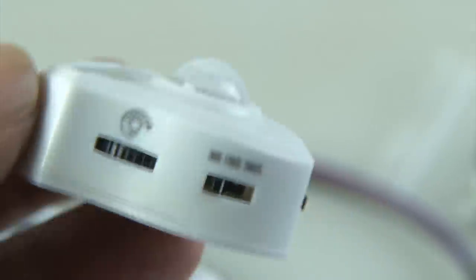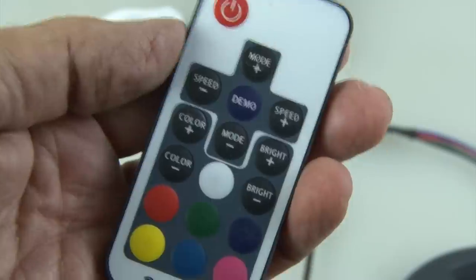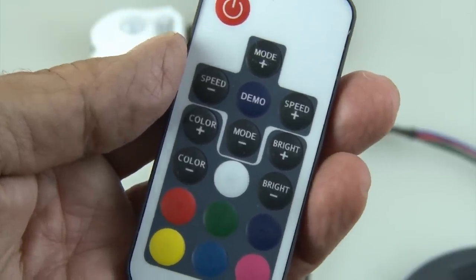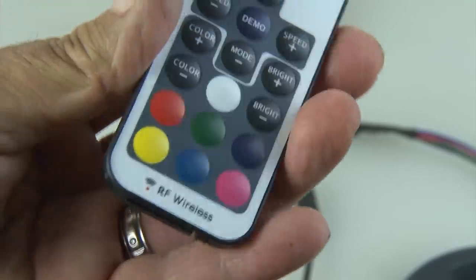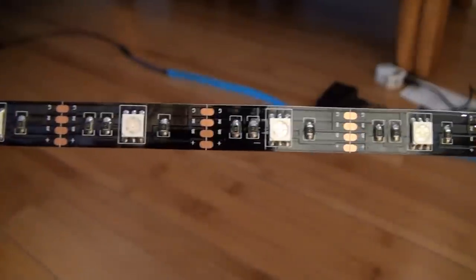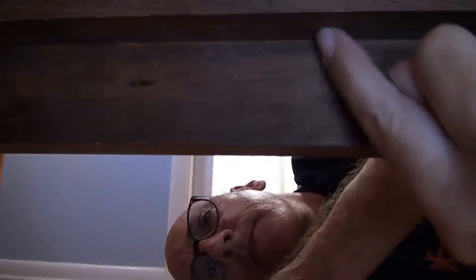The motion sensors have a brightness control, a delay timer with three different settings, and a day or night setting. The remote control looks to be full function with brightness, color, speed, and some basic color presets. Let's pull out the activation strip and head into the bedroom. I'm going to install just one strip on one side of the bed to test it out. Just like most LED strips, these have the ability to be cut and shortened.